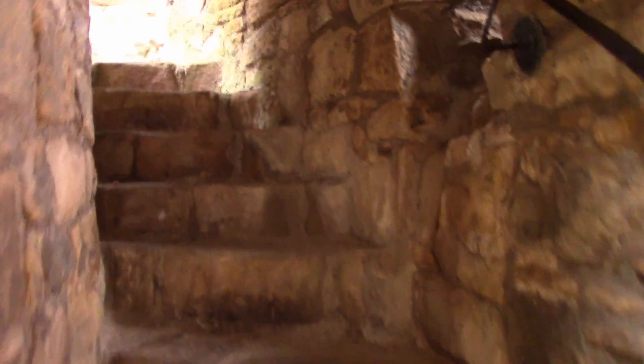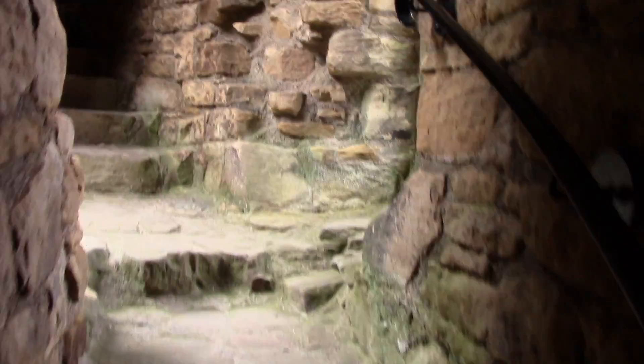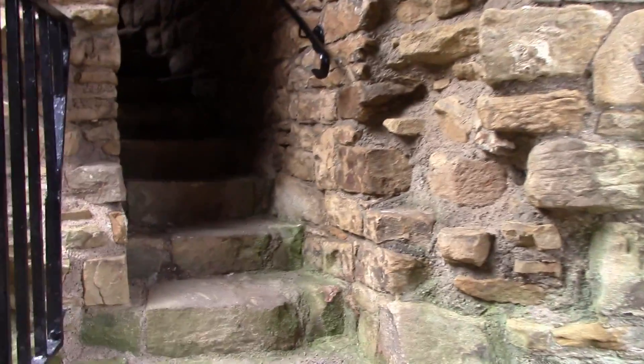I'm walking up the Round Tower. There are signs — it's pretty narrow.